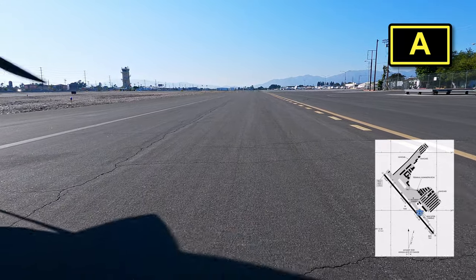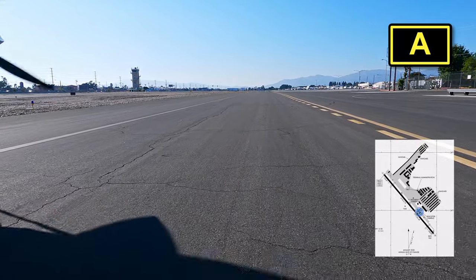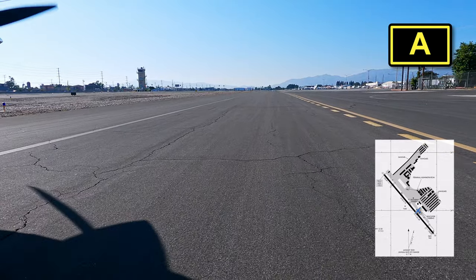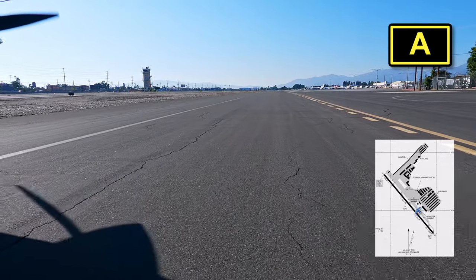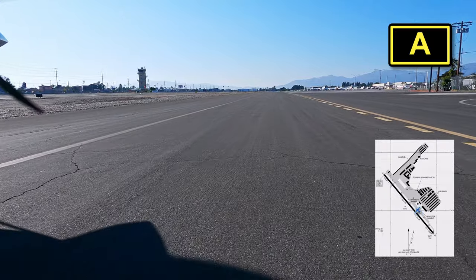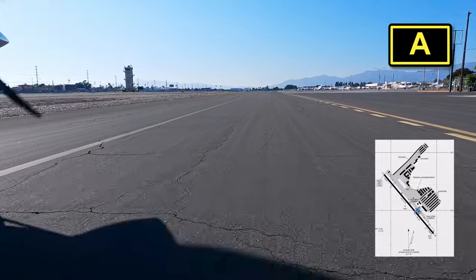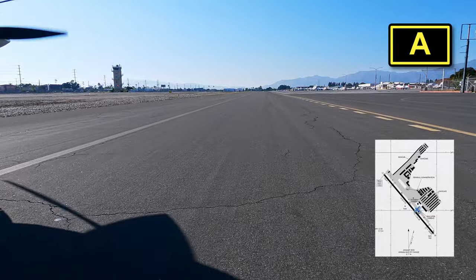Whiteman is a Delta towered airport with one runway, 12/30, at 4,120 by 75 feet, and most traffic is small general aviation. Every time we visit, tower has been extremely helpful on both approach and departure, which is so appreciated — especially when it's your first time trying to navigate in and out of here.